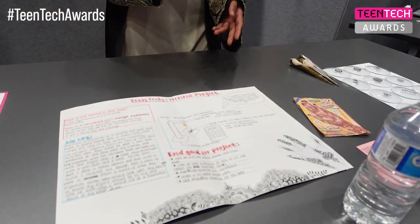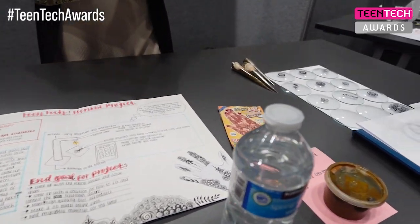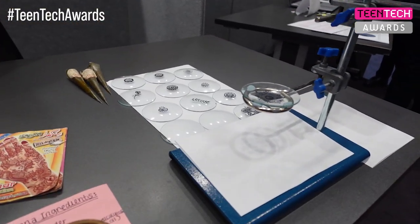My project is a henna projection lamp. It basically projects any design you want, and it's connected to your phone. Then you trace over it with henna — it's just an easier way for beginners to learn henna.